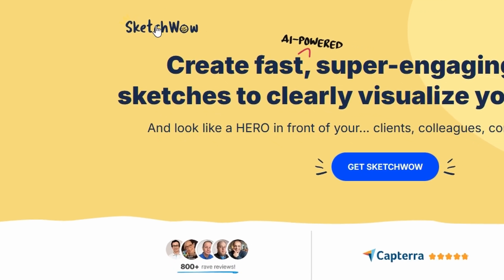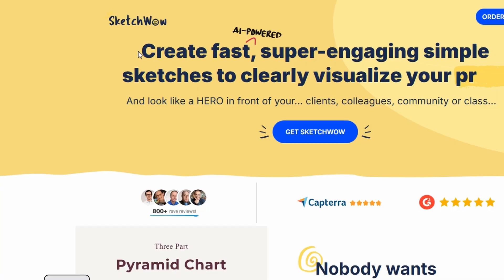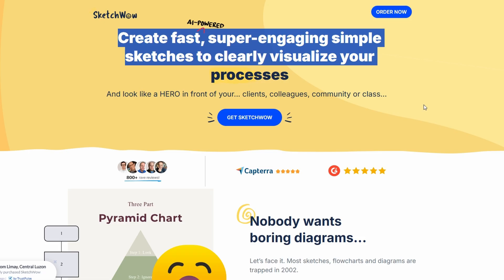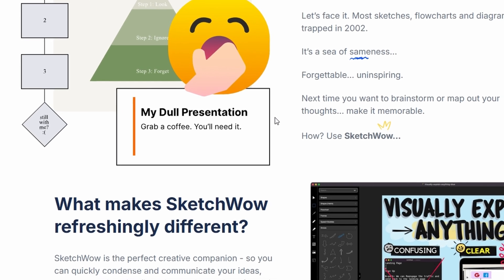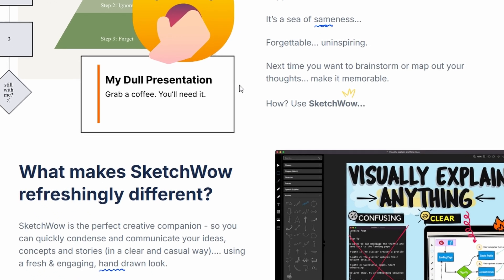I've been looking into SketchWell, and honestly it's pretty solid if you're into making visuals that look hand-drawn instead of the usual boring corporate charts. The big thing people keep saying is that it's really easy to use. You don't need to be a designer — it's more like drag and drop and tweak things until they look good. That's part of the charm.